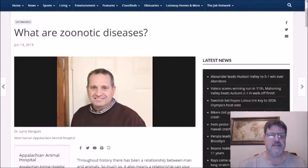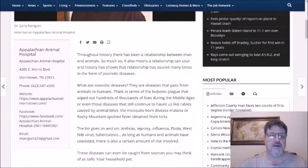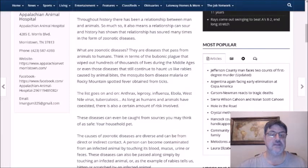So what are zoonotic diseases? Well, according to this article from the Citizen Tribune, this veterinarian wrote: throughout history there has been a relationship between man and animals, and that relationship has soured many times in the form of zoonotic diseases. They are diseases that pass from animals to humans — think in terms of the bubonic plague that wiped out hundreds of thousands of lives during the Middle Ages, or diseases that still continue to haunt us like rabies caused by animal bites, the mosquito-borne disease malaria, or Rocky Mountain spotted fever obtained from ticks.